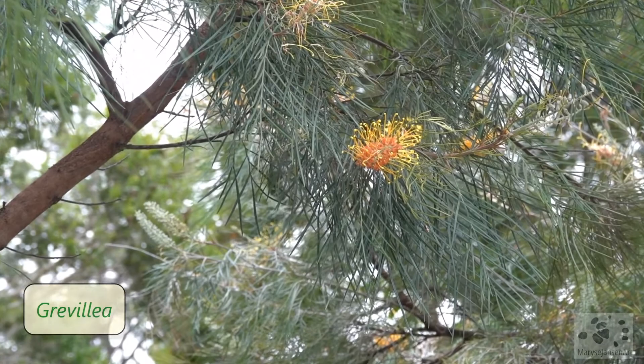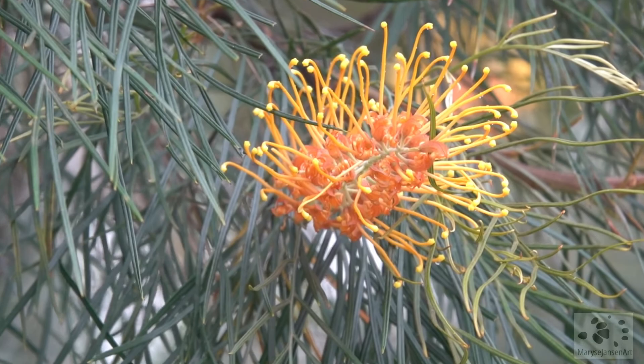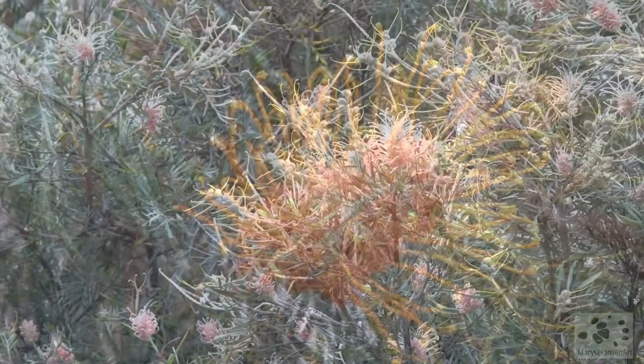This beautiful flower here is a grevillea — isn't that an amazing looking flower? They come in many varieties; have a look at this one.